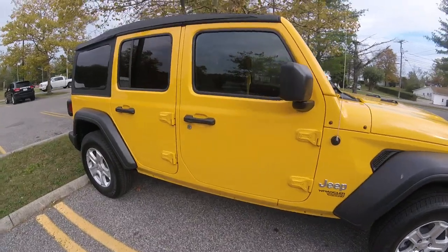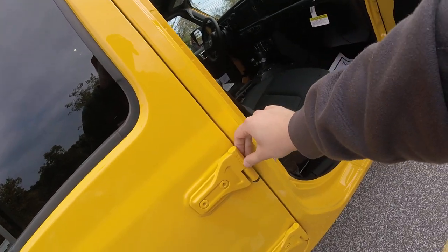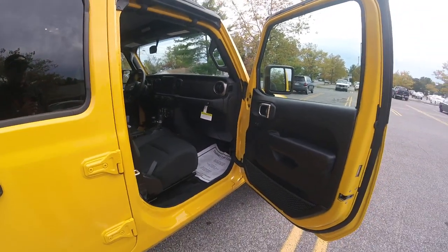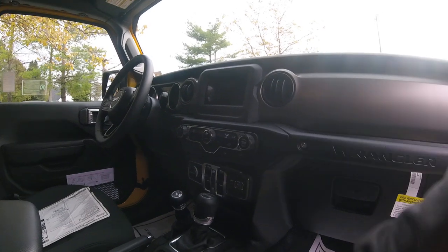It's got nice paint and power heated mirrors. On the doors you can see it says T50 on all the hinges, so you know what size tool to use to take the hinges off. Your power windows are located here in the center console.